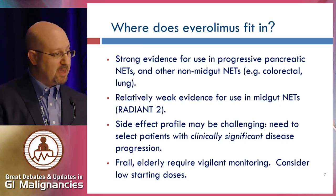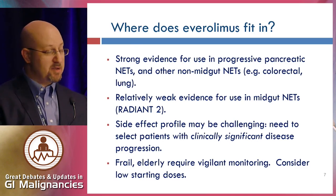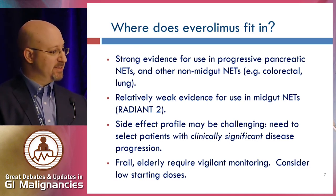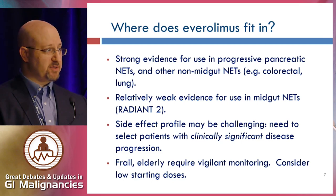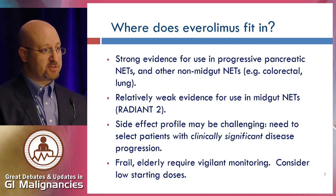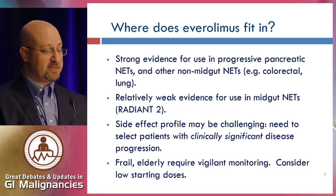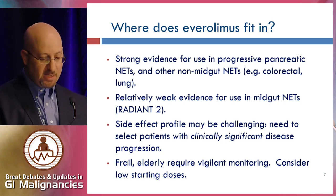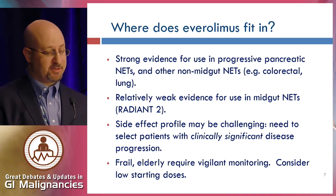Where does Everolimus fit in? There is certainly strong evidence for use in progressive pancreatic neuroendocrine tumors and also other non-mid-gut neuroendocrine tumors such as colorectal, lung, and gastroduodenal. Based on RADIANT-2, there's relatively weak evidence for use in typical mid-gut or carcinoid tumors. The side effect profile can be challenging, so it's important to select patients with clinically significant disease progression. Patients who are frail or elderly require close monitoring, and we often start at lower doses than the standard 10 milligrams.